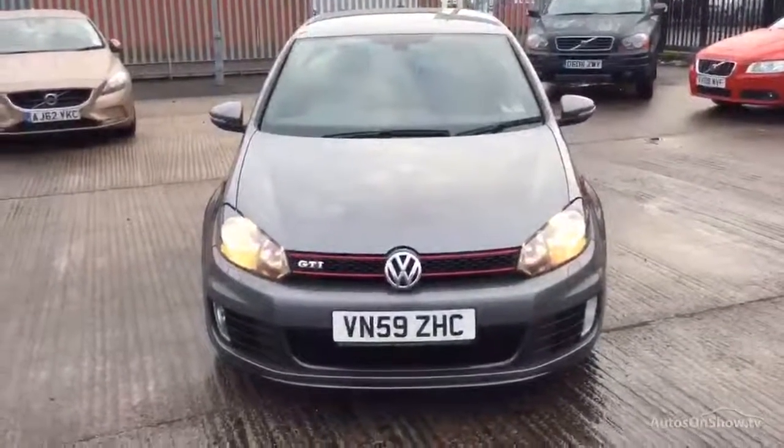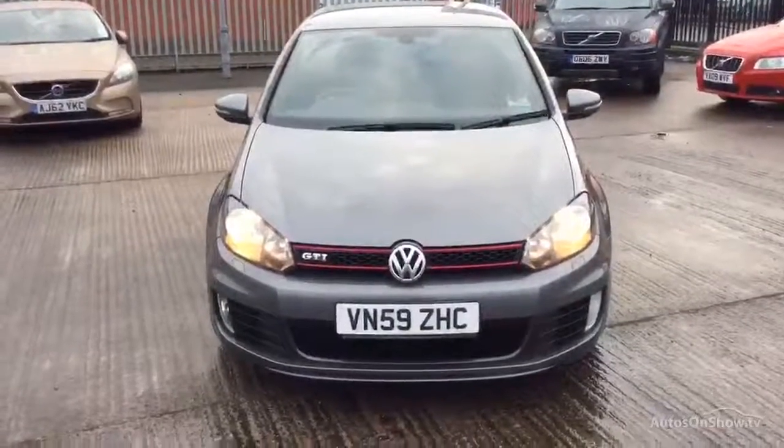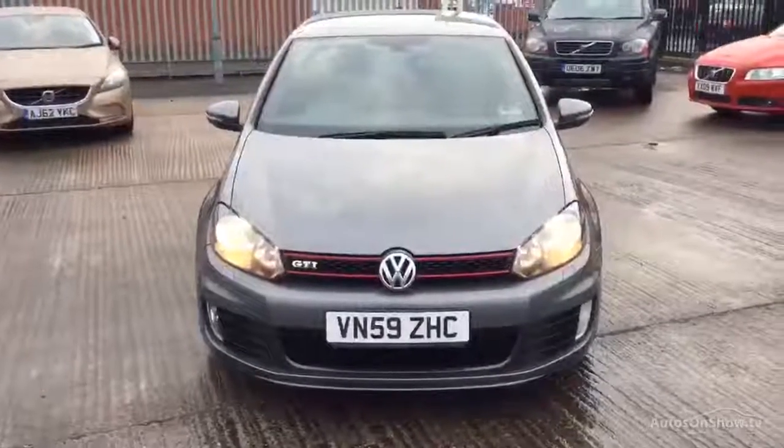Rybrook Volvo in Warrington. Today we have for you a 2009 Volkswagen Golf. It's a 2000cc petrol GTI manual in grey.